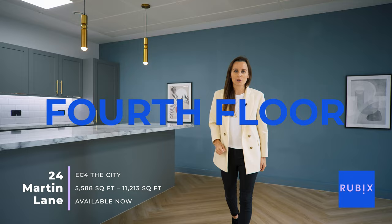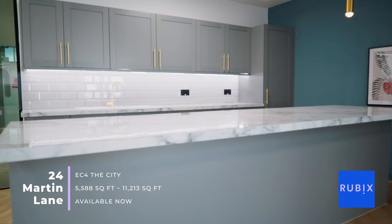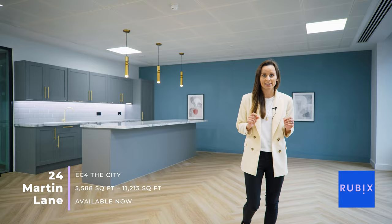I'm on the fourth floor which comprises 5,500 square feet, ideal for a business ranging between 50 and 70 staff. We have comprehensively refurbished the space to a really high standard.